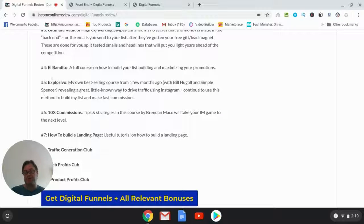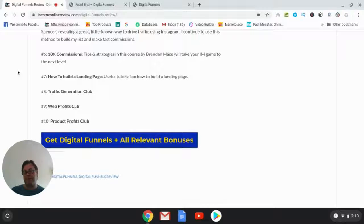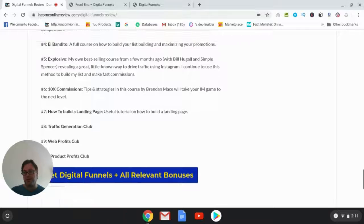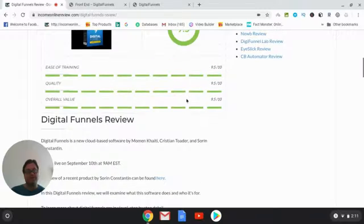Bonus number six is 'Ten Times Commissions,' including tips and strategies by Brendan Mace to take your internet marketing to the next level. Bonus seven covers how to build a landing page with tutorials. Bonuses eight, nine, and ten are the Traffic Generation Club, Web Profits Club, and Product Profits Club — these belong to the vendors and you get access for free, ordinarily $17 each. That concludes my Digital Funnels review.